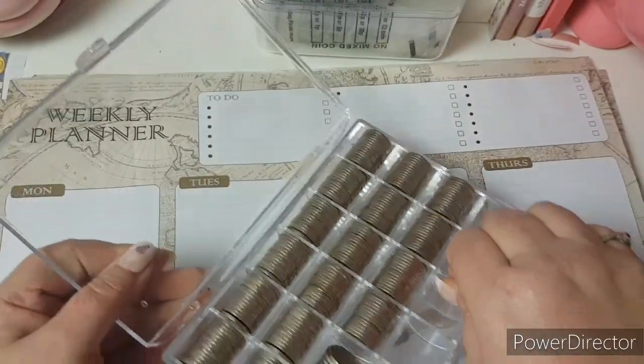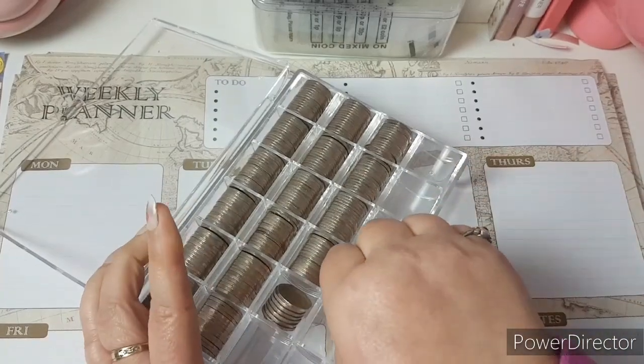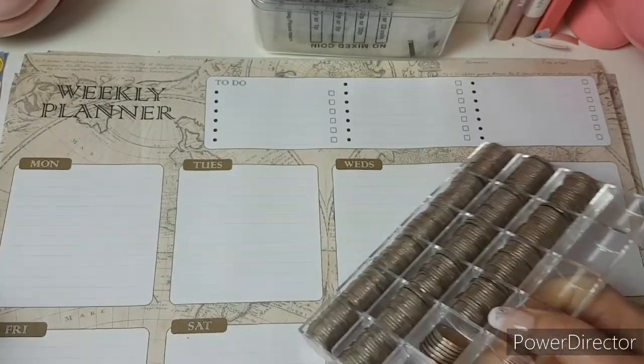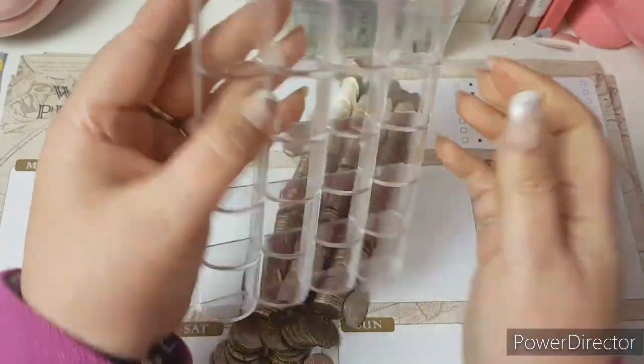I'm not going to do it all in order, I'm just going to tip it on the table and count it up, as you do.